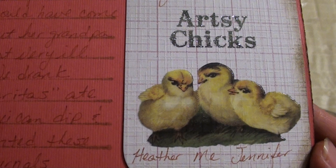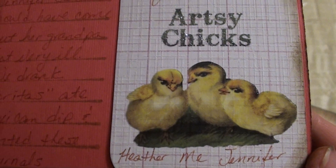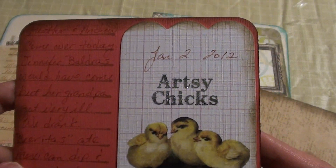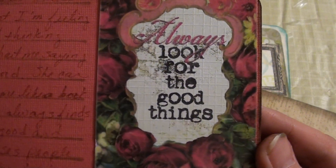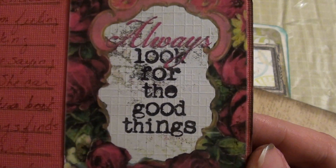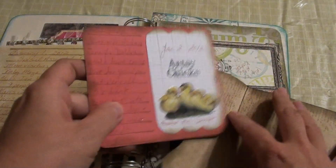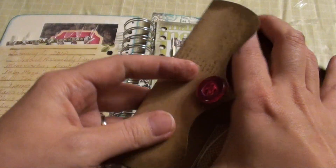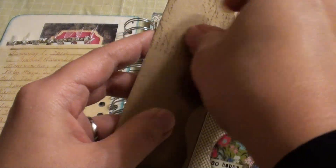It says 'Artsy Chicks!' and I put names on this one — Heather, me, and Jennifer — because we were the three who were supposed to get together on January 2nd. But Jennifer's grandpa got really sick, so she was out of town. Instead it was just me and Heather, but I thought that was very fitting. The back has a more sentimental message about me and Heather — she always looks for the good things in other people, she's just a great friend. Then I glued two buttons on top of the little holders, and that holds the page in place. So that's day two.